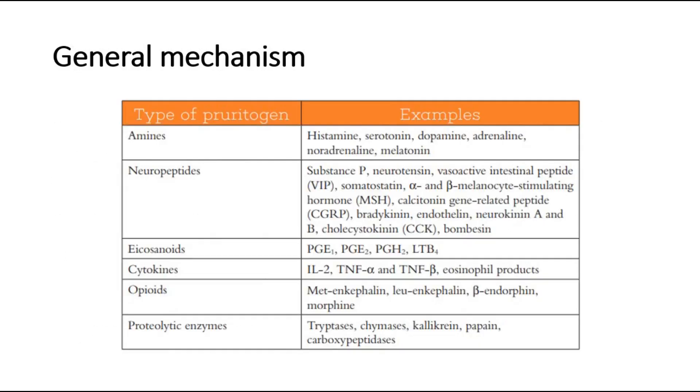The most common type of pruritogen is histamine, causing pruritus. There are many other types of pruritogens. The amines group, which histamine belongs to. Other groups are neuropeptides, eicosanoids, cytokines, opioids, and proteolytic enzymes.